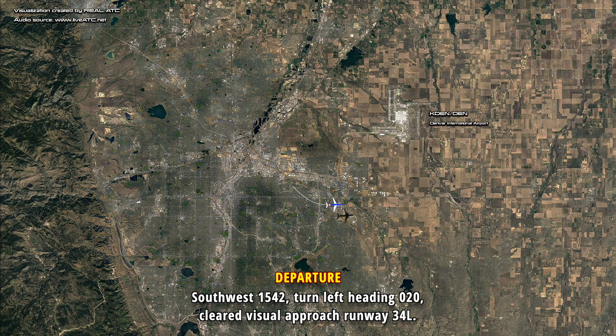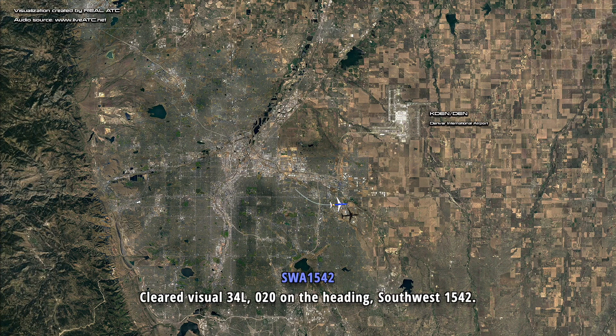Southwest 1542, turn left heading 020, cleared visual approach runway 34L. Southern visual 34L, 020 on the heading, Southwest 1542.